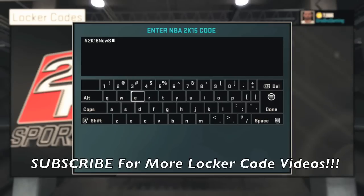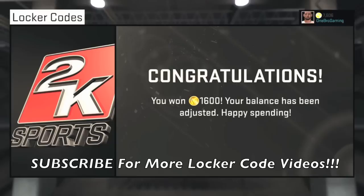So that's the newest locker code. I'll repeat it once again for you guys: hashtag 2K16NewSun2KTV. This locker code will be giving you 1600 VC. I know it's not a lot, but it's better than nothing guys.